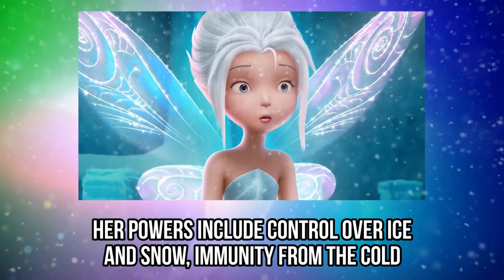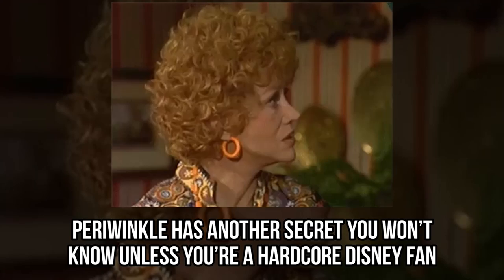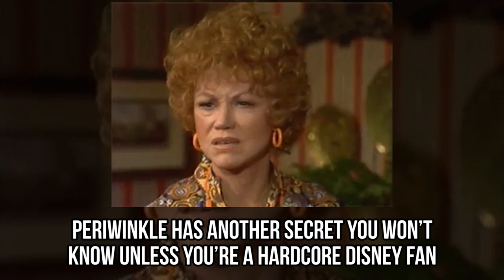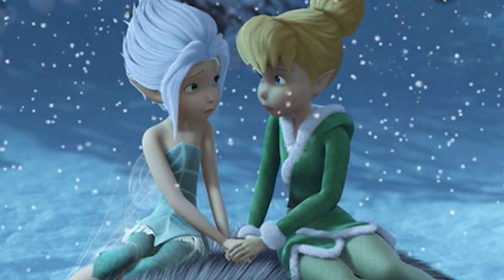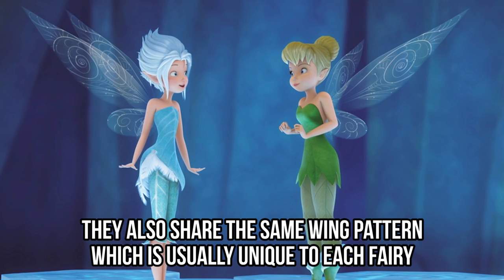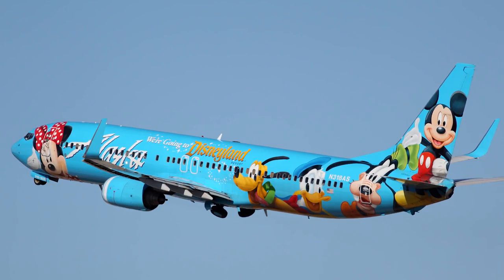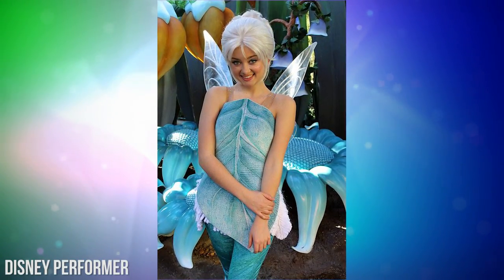Her powers include control over ice and snow, immunity from the cold, and ice manipulation. Periwinkle has another secret you won't know unless you're a hardcore Disney fan: she's Tinkerbell's twin sister. Not only are they very similar in their personalities and mannerisms, but they also share the same wing pattern, which is usually unique to each fairy. Pretty cool! If you're looking to find a real-life Periwinkle, you'll have to head to Disneyland — this performer looks like she has the ice fairy's look down to a T, and we love it.